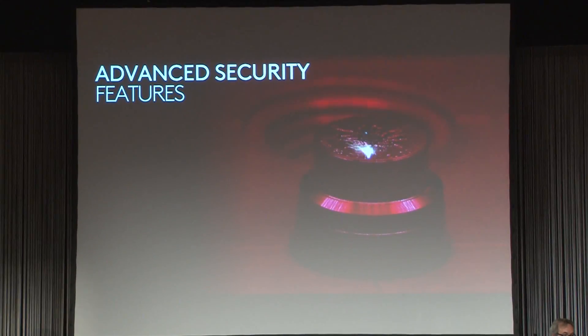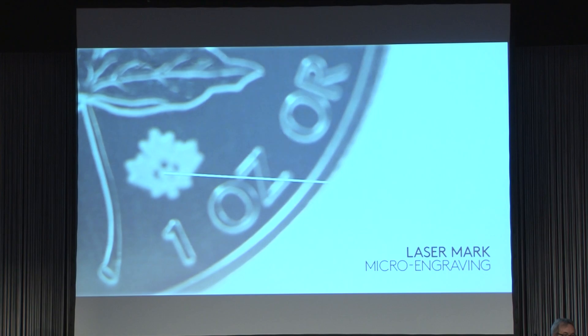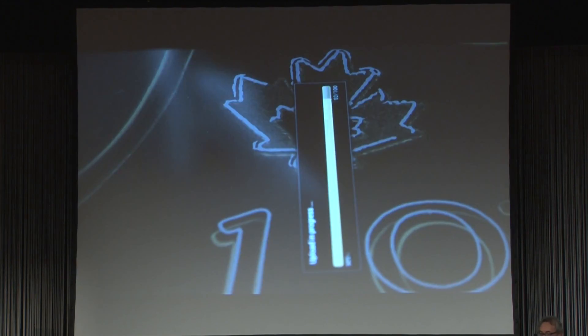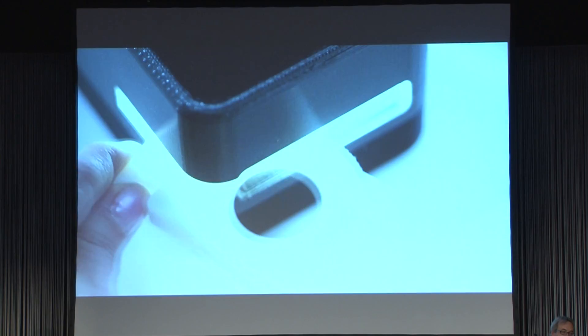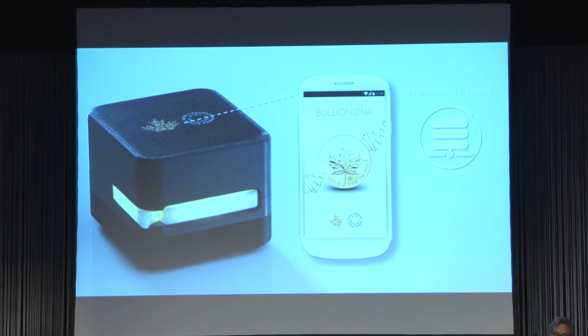The Bullion DNA Anti-Counterfeiting Technology. A unique security mark is engraved onto every coin, ensuring no two security marks are the same. The unique laser micro-engraved security mark is then minted onto every coin and registered during the production process, using our digital, non-destructive activation technology. The images are then encoded and stored in our secure database. Bullion DNA lets you authenticate your Gold Maple Leaf Bullion coins in three steps: the laser mark is scanned and the image encoded. The data is securely transmitted to the Royal Canadian Mint and compared with our database to verify the authenticity of your coin.